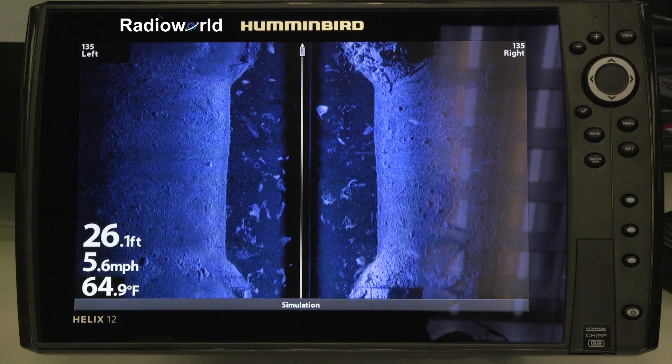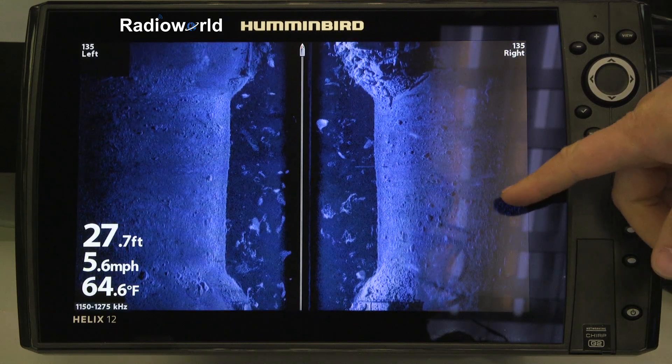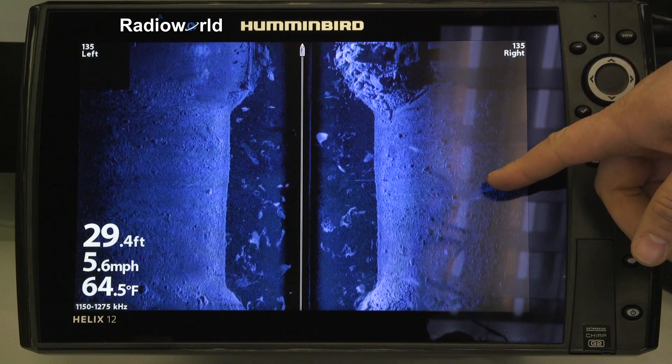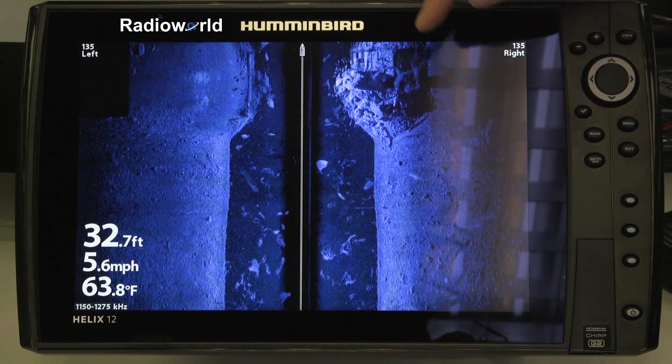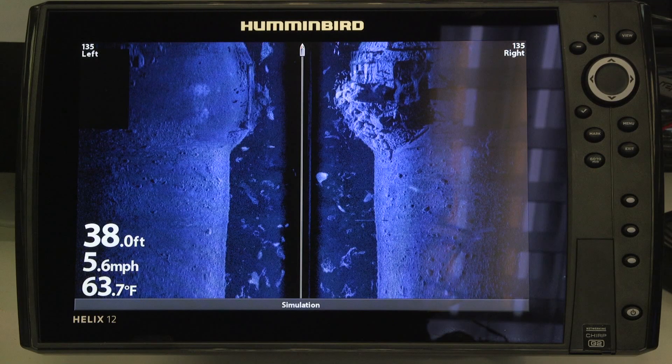They're the first company to do this, and what it actually allows is much greater detail in the side imaging as well as the down imaging. You can see that the detail that Humminbird has now is really second to none.